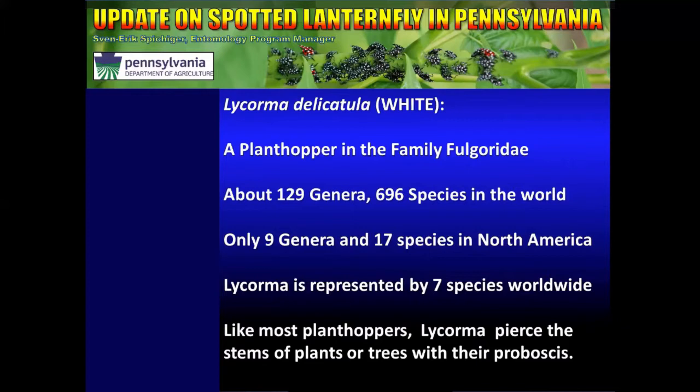The genus Lycorma is represented by only seven species in the whole world, and we're lucky enough to just have one of them here in Pennsylvania. Like most plant hoppers, Lycorma pierce the stems or trunks of plants they intend to feed on with their proboscis and drink phloem from inside.